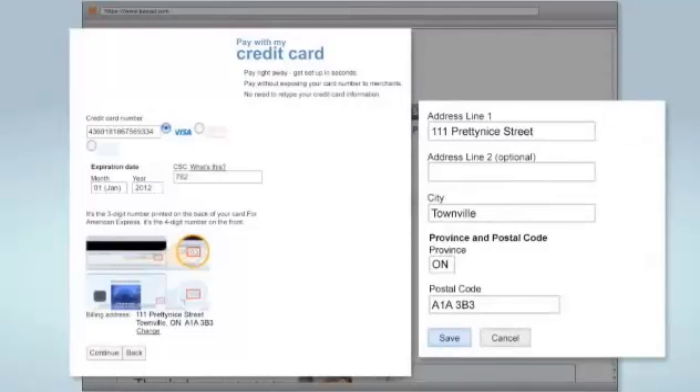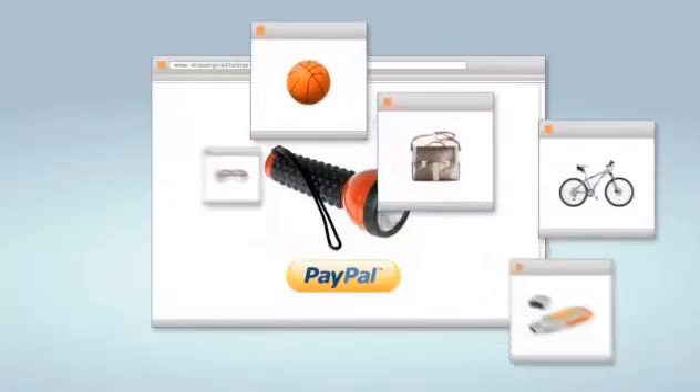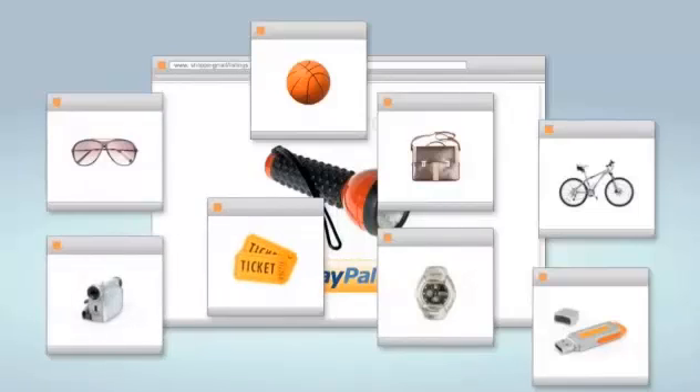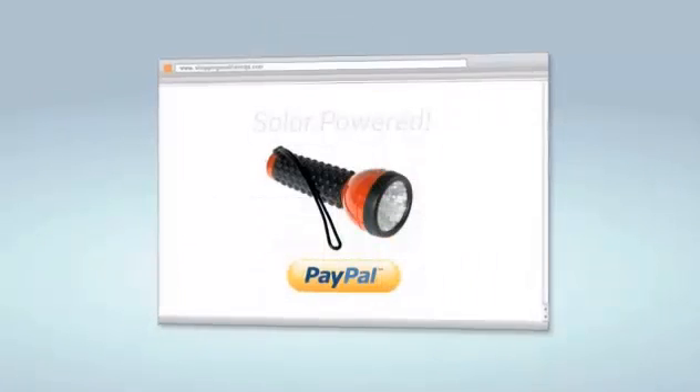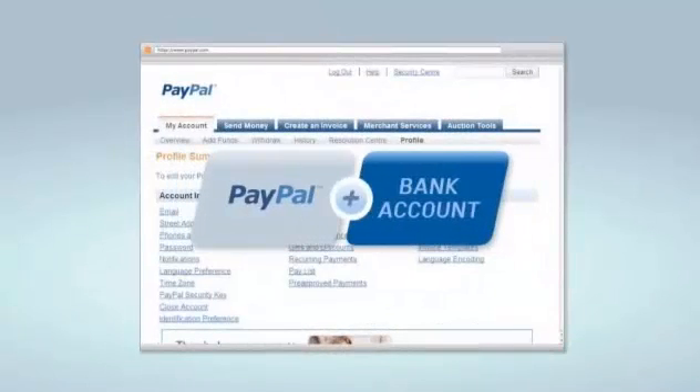You can start making purchases right away. You can even earn credit card rewards points whenever you shop using PayPal. You can also link your bank account to your PayPal account — just provide your bank account information in the profile page.